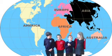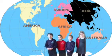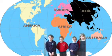There are seven continents. These are the continents: South America, North America, Europe, Asia, Africa, Australasia and Antarctica.